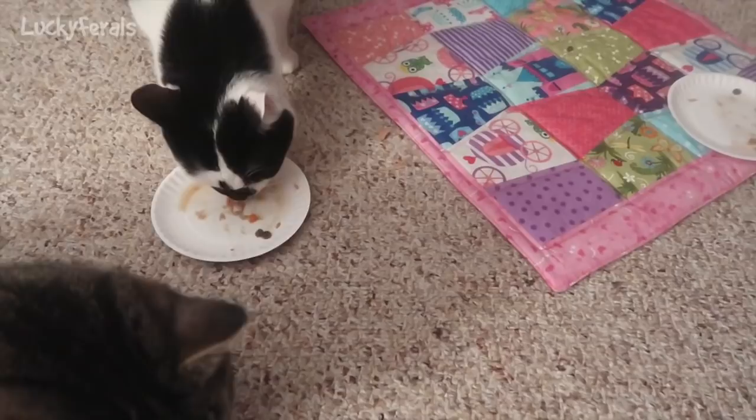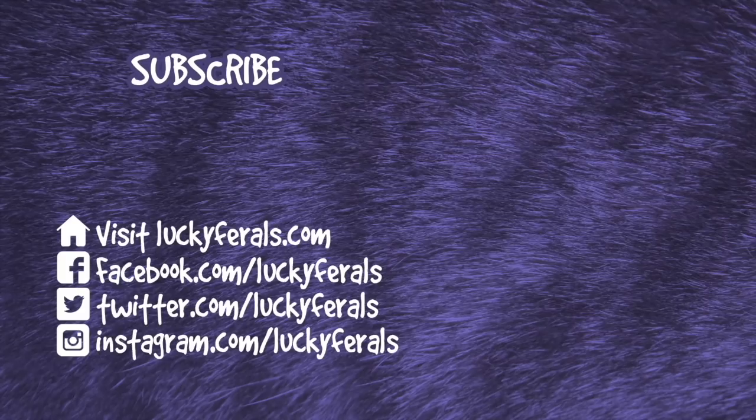Thank you for watching this Lucky Ferals video. If you enjoyed it, please give it a thumbs up. Please subscribe if you'd like me to post more videos, and make sure to check out these other videos that were selected especially for you.